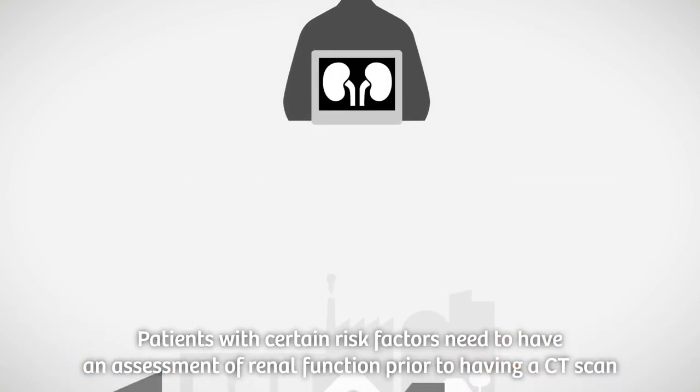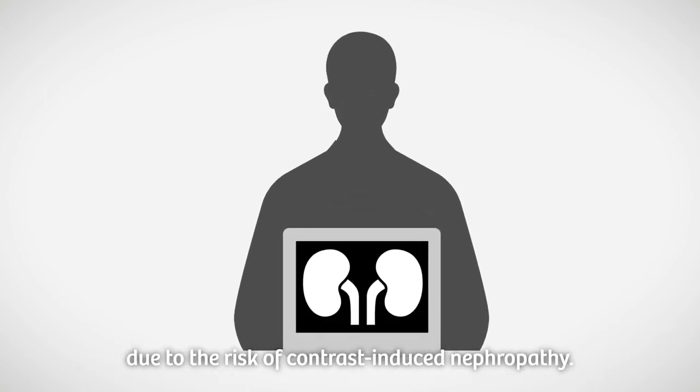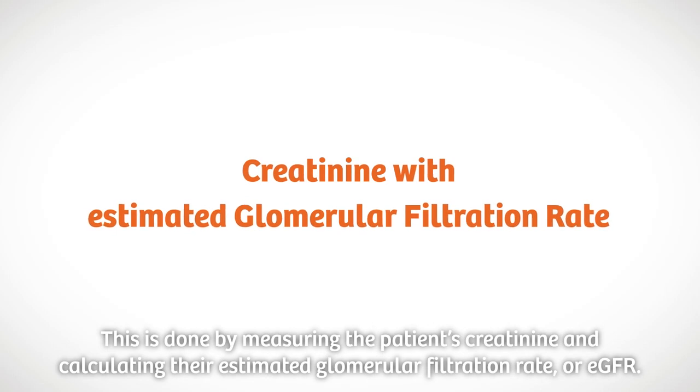Patients with certain risk factors need to have an assessment of renal function prior to having a CT scan, due to the risk of contrast induced nephropathy. This is done by measuring the patient's creatinine and calculating their estimated glomerular filtration rate, or eGFR.